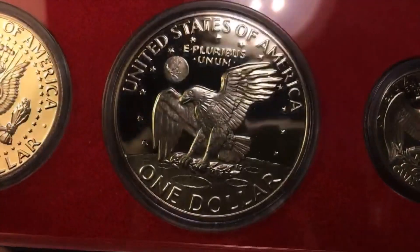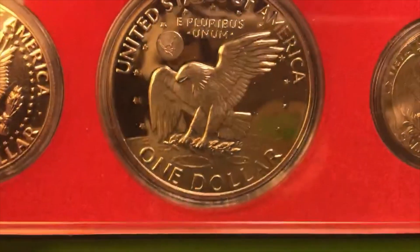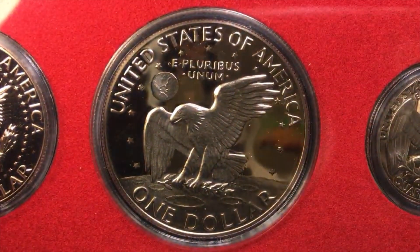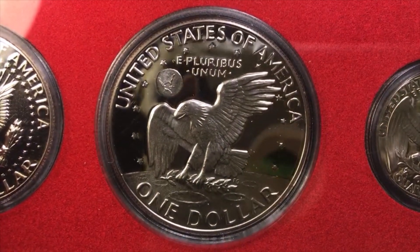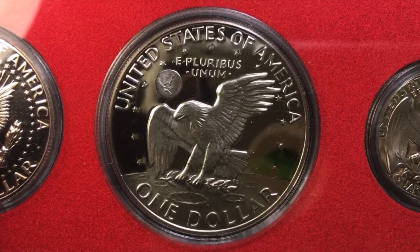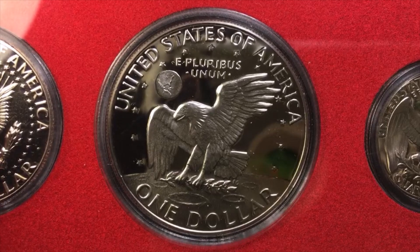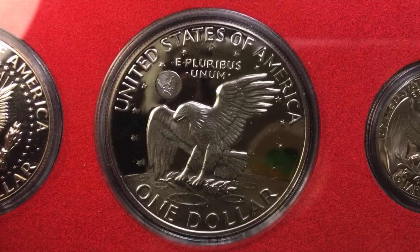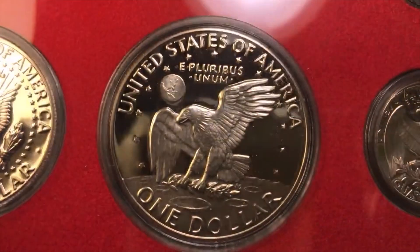They made this coin from 1971 to 1978, but in 1975 they didn't make any because they were making the bicentennial version. So in 1975 no dollars were made; in 1976 this dollar came out with a bicentennial back, not a moon landing back. Then they reintroduced it in 1977, but because nobody was using them they made it in 1977 and 1978 and then stopped.